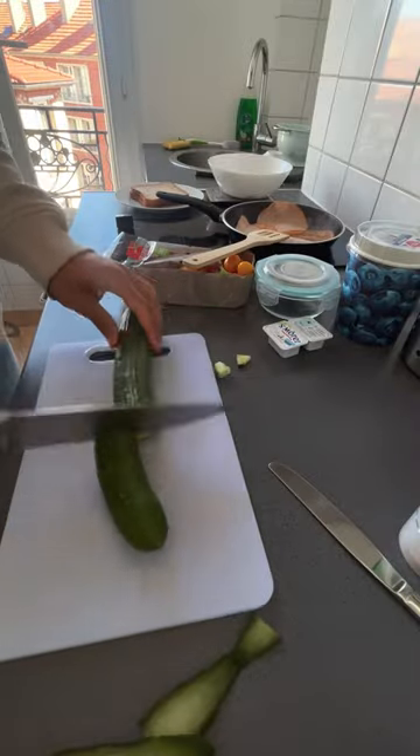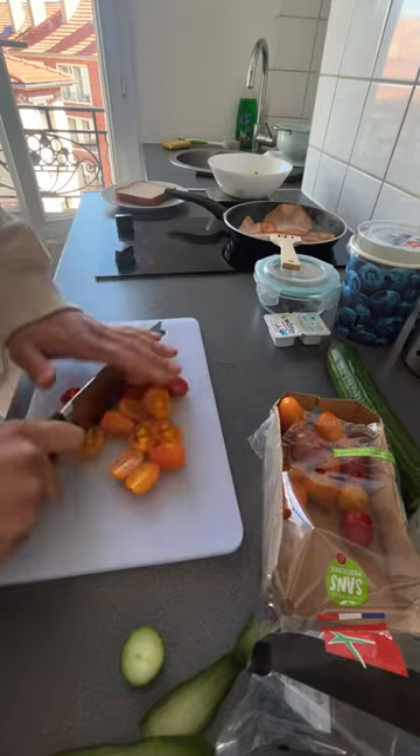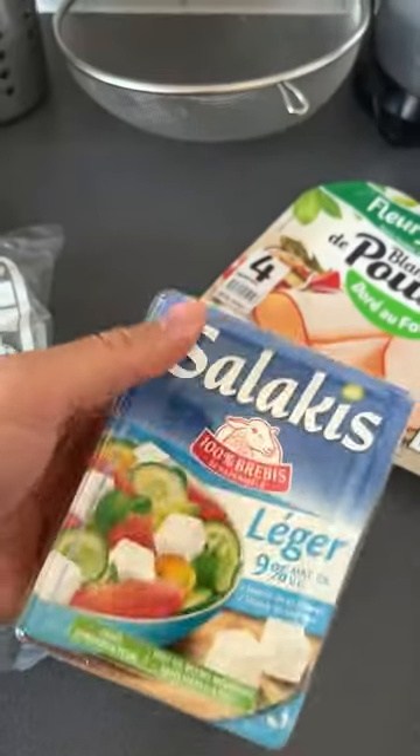Grab your cucumber, ruthlessly chop it, roughly chop some cherry tomatoes, throw those in, thinly slice some onion — do some magic I guess — and put in some lettuce.